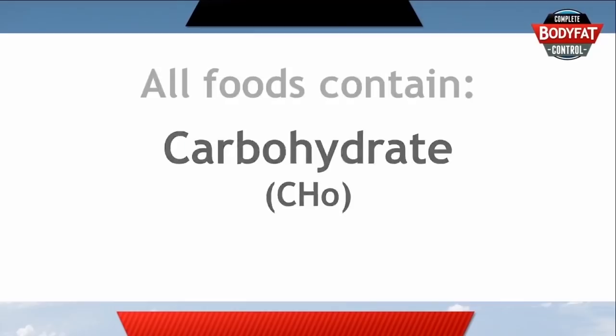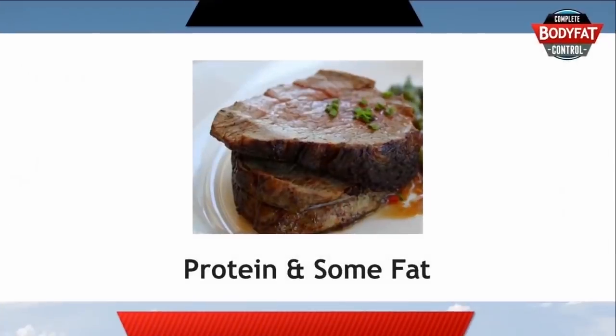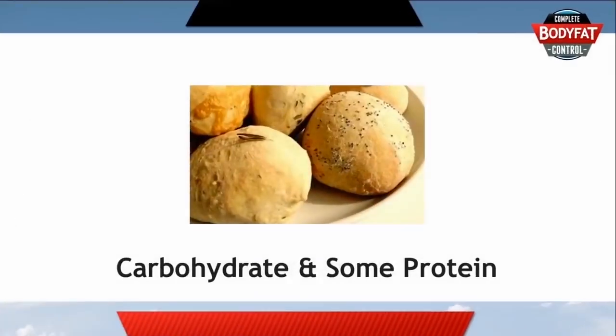Foods can be made up of carbohydrates, protein, and fat. Different foods have different amounts of each. Meat, for example, is all protein and fat. Bread is largely carbohydrate, some protein, and barely any fat at all.